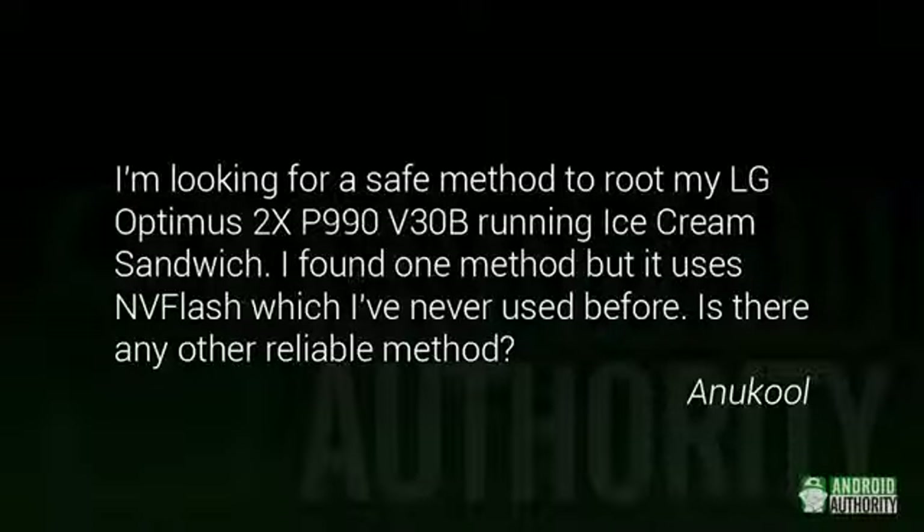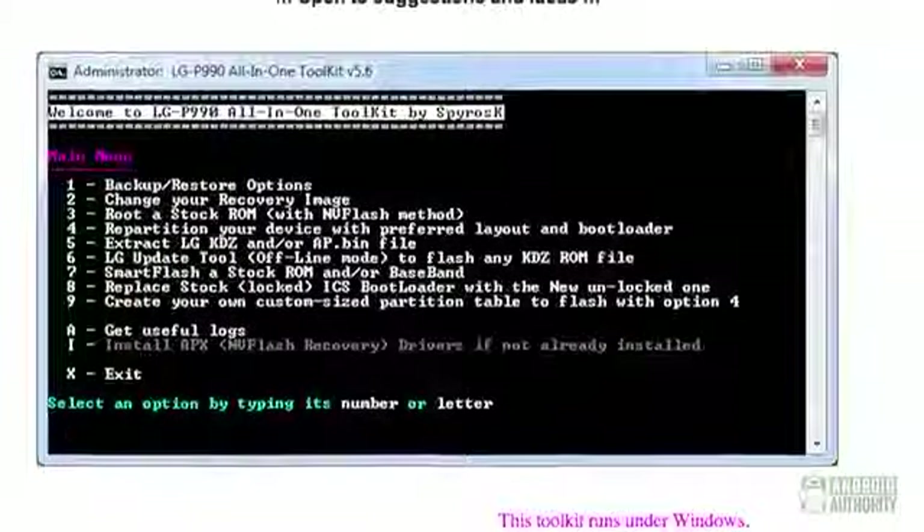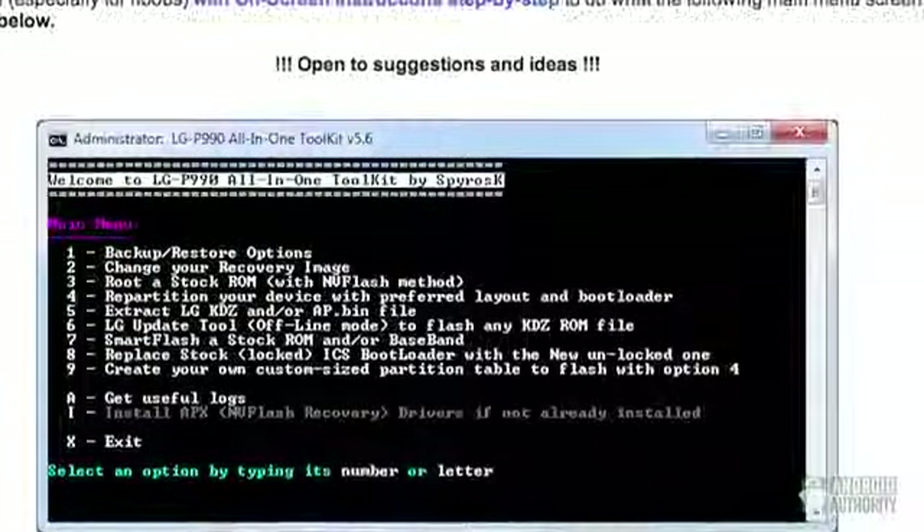Anacool says: I'm looking for a safe method to root my LG Optimus 2X P990 V30B running Ice Cream Sandwich. I found one method, but it uses NV Flash, which I've never used before. Is there any other reliable method? It looks like you've done your research, and looking around, the main option we found was the all-in-one toolkit available on XDA Developers. That'll work with your version, but it does use NV Flash. Luckily, it does everything for you, and we've heard reports that it works fairly well. Any other options we found only worked on Gingerbread.